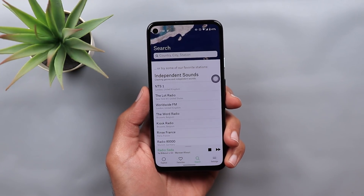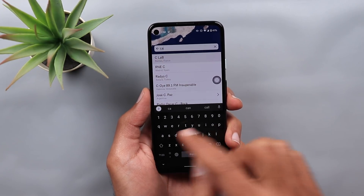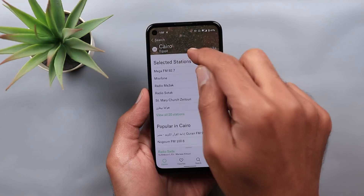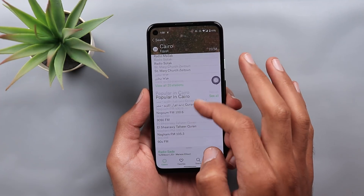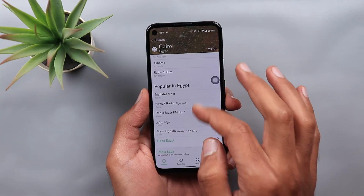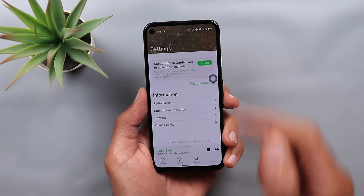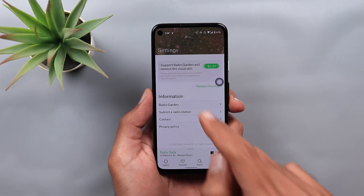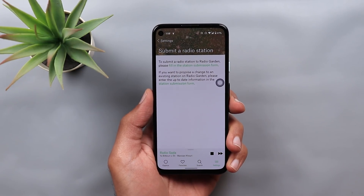Search will allow you to locate radio stations using the country name, the city name, or the station name. For example, if I type Cairo, it will show me the country on the map plus 20 different stations to choose from. Scrolling down will show the popular ones, picks from the area, popular in Egypt, and nearby cities as well. Under Settings, you can pay $2.49 to get the app without any ads. There is also some extra information about the app itself, and you can submit a form to request a change on an existing radio station or request to add a new one.